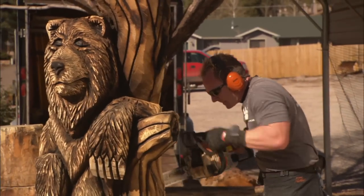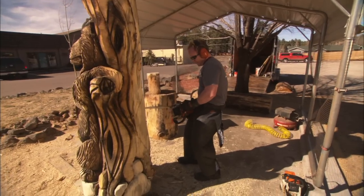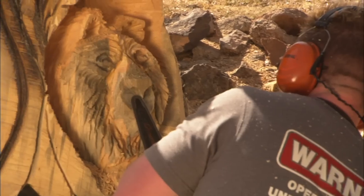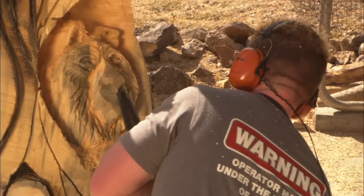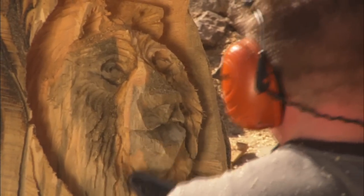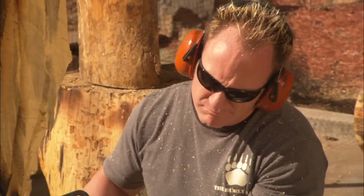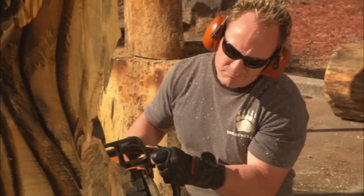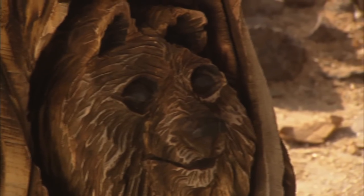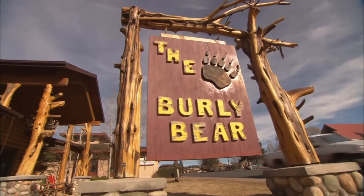When Trent goes out to create, he dons the sunglasses, puts on the headphones, and while other people hear the chainsaw noise, Trent's headgear lets him hear his music. You could say he carves to the beat of his own drummer, and his chainsaws are his axe. It's all in a day's work for a rock and roll chainsaw artist whose shop is just off Arizona Highway in the White Mountains.